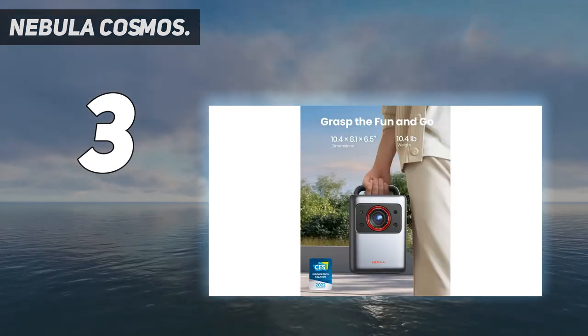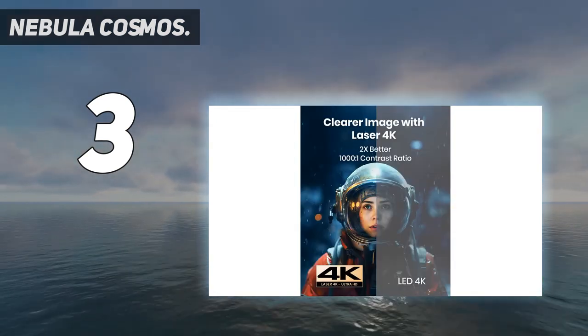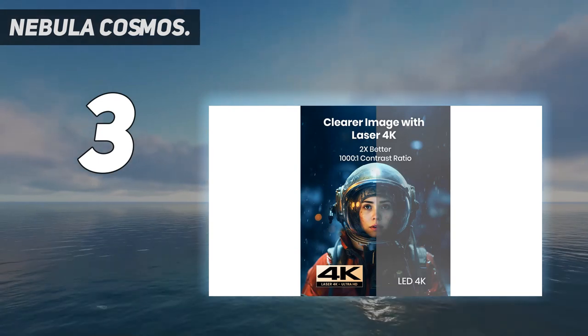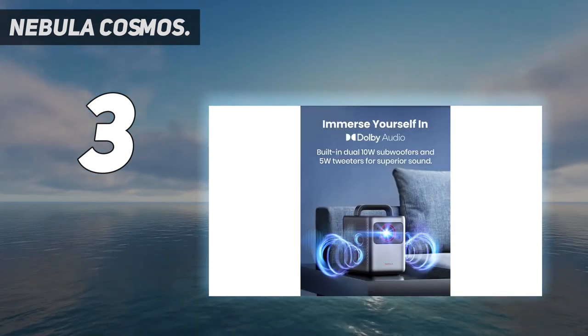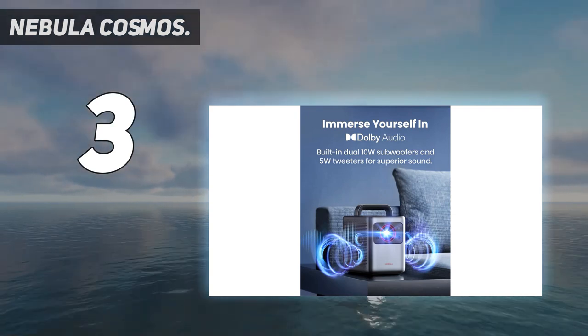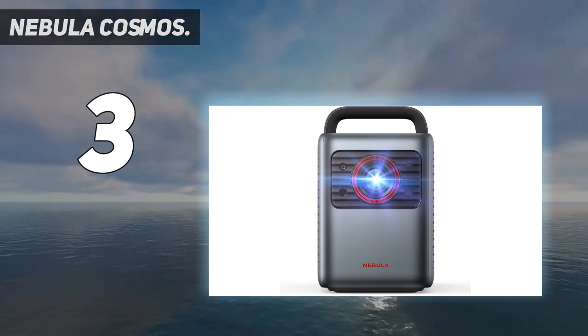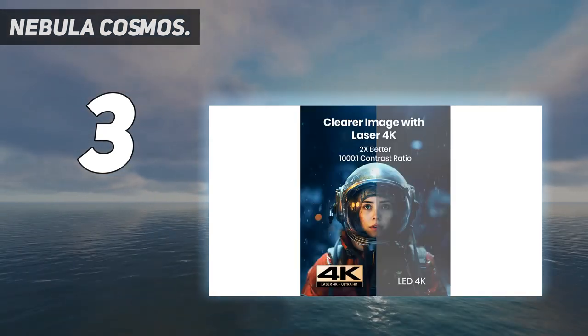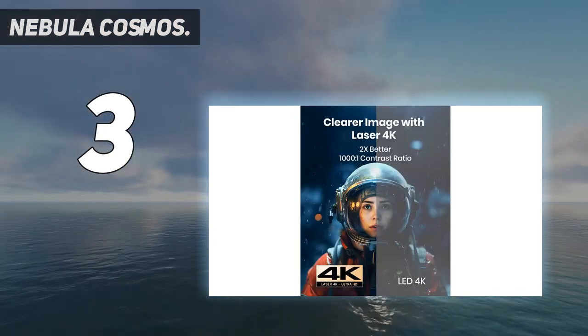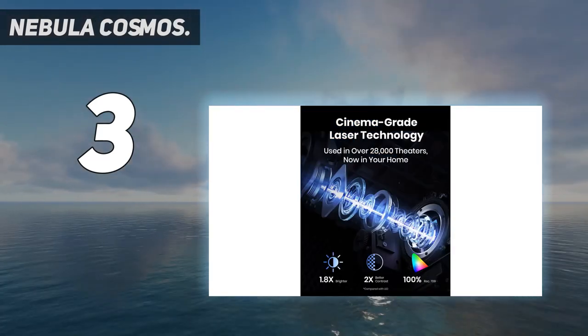Sharing images and videos from your tablet or smartphone to the large screen is simple with Cosmos Connect. With its dual 5W tweeters, this potent projector produces rich, cinema-quality sound that will envelop you completely. The dynamic audio of the Nebula Cosmos will improve your experience whether you're playing the newest video game or watching your favorite movie. Get your hands on this essential projector right away to avoid missing out.